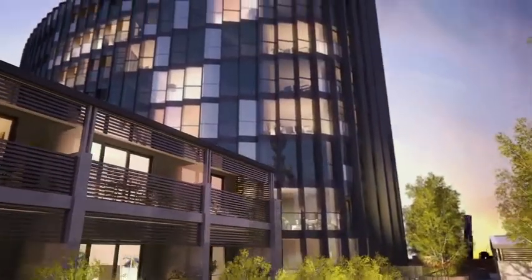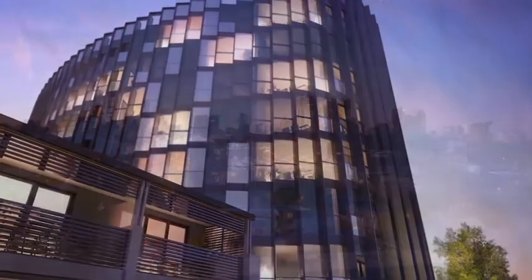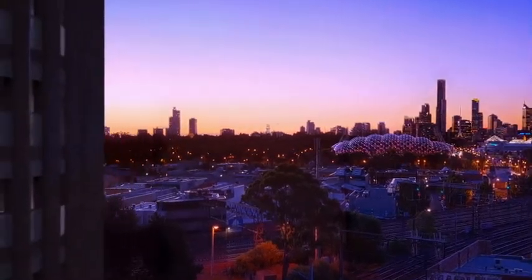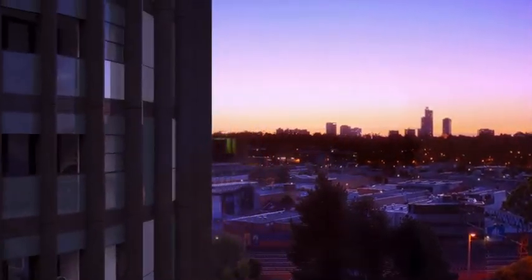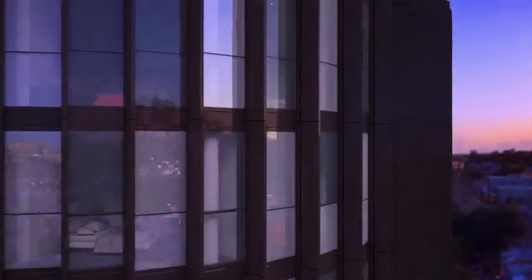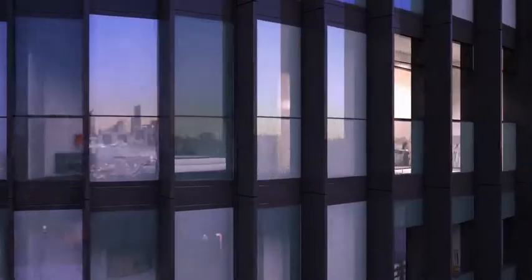Richmond Icon's apartment tower will be a quality glass facade building, with outstanding views in all directions. A superior quality of life, with stylish surroundings and impeccable views, awaits the residents of Richmond Icon.